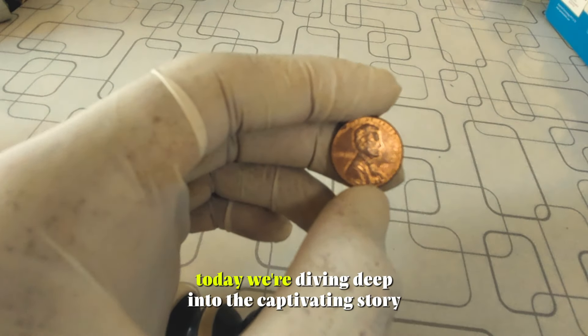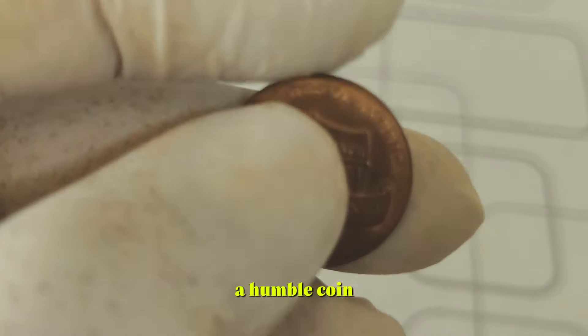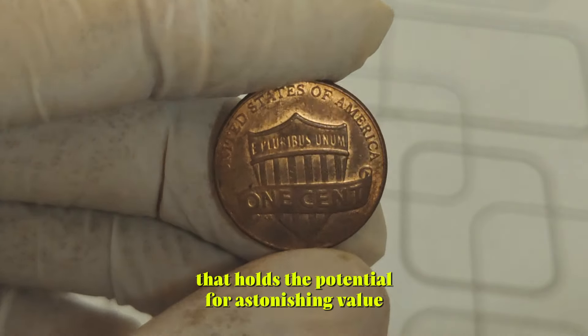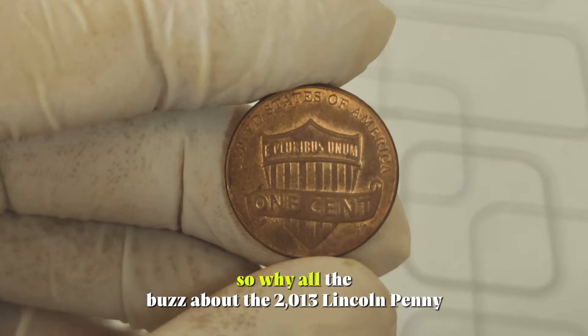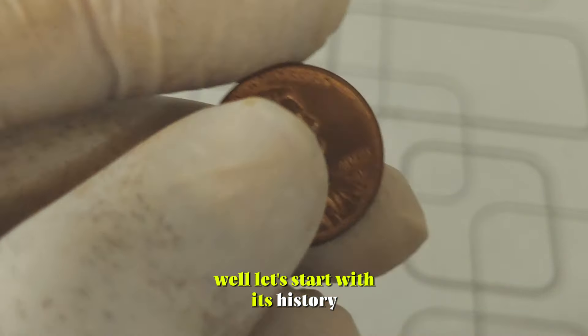Today, we're diving deep into the captivating story behind the 2013 Lincoln Penny, a humble coin that holds the potential for astonishing value. So, why all the buzz about the 2013 Lincoln Penny? Well, let's start with its history.